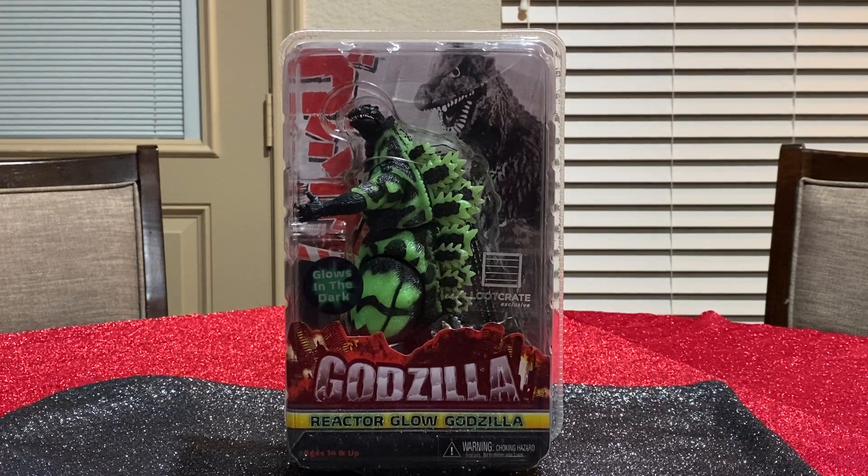Hello fans and collectors, this is G-man with G-man Toy Reviews. Today I have a special treat for you — the Reactor Glow Godzilla, the glow-in-the-dark reactor green 1994, reissued and reused over and over by NECA.